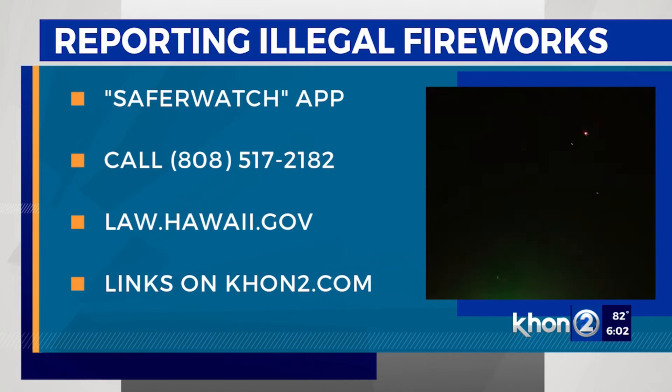We'll have all this information on our website, khon2.com.